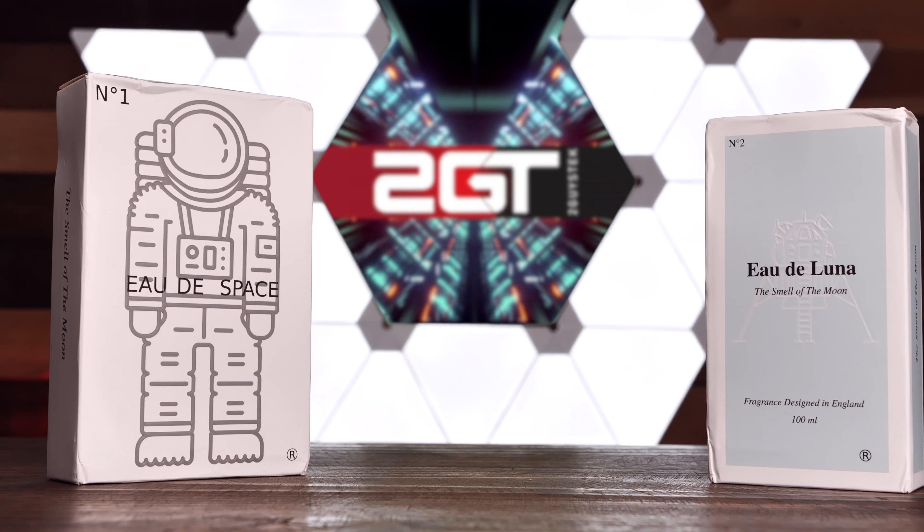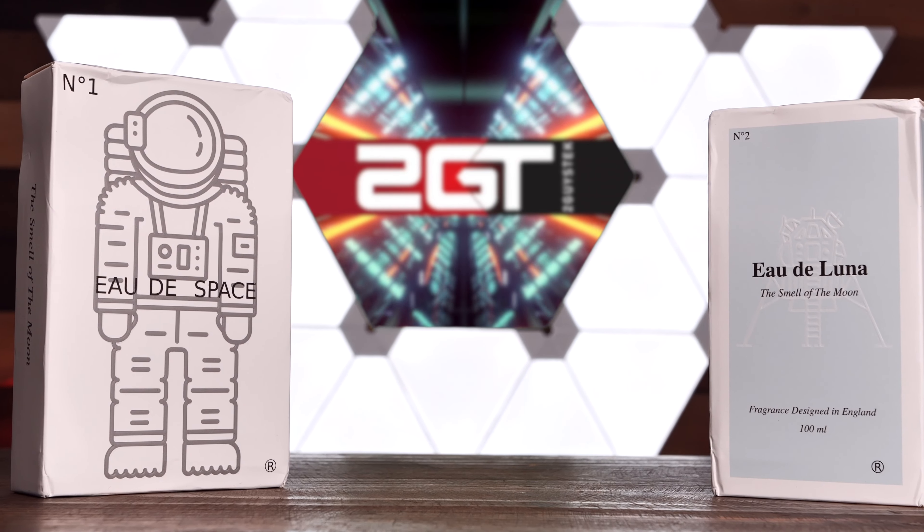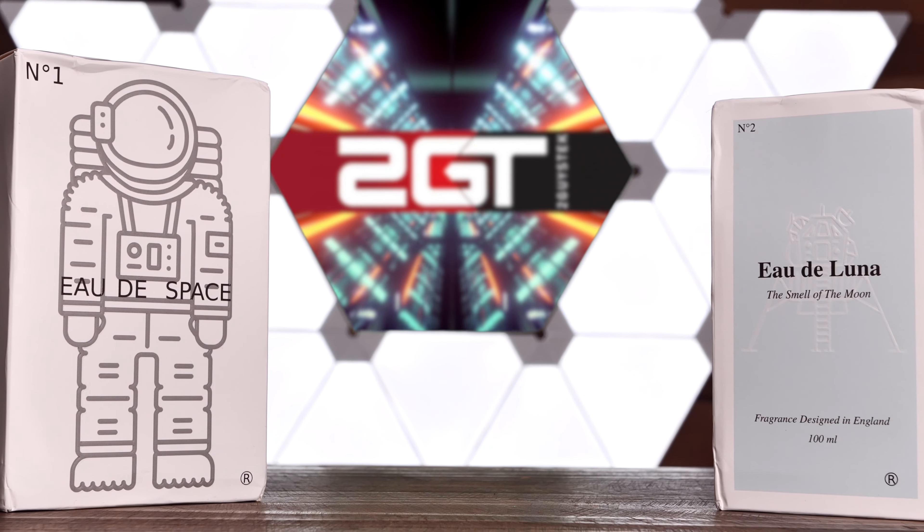I haven't opened these boxes yet — you can see them both right here. My plan is to get both guys over here, both John and Brandon. They have no idea what they're about to be smelling other than I've said it's the smell of space. So I want to get them both on camera and have them smell it and describe it. So without further ado, let's get started.